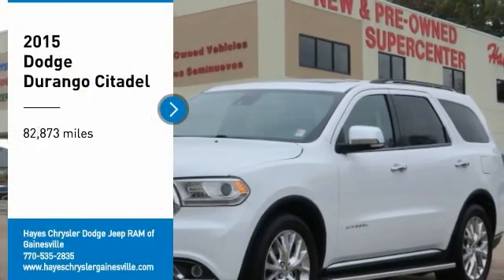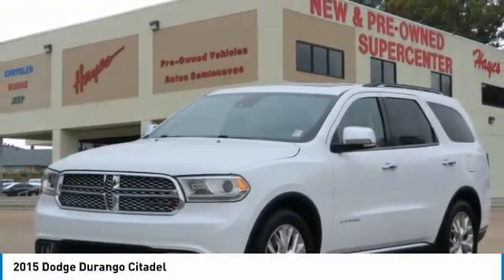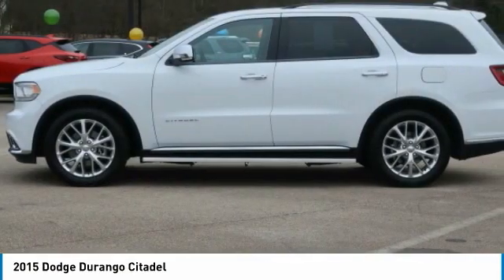We are pleased to show you the 2015 Durango. The Durango allows you and your family to travel in style and comfort.